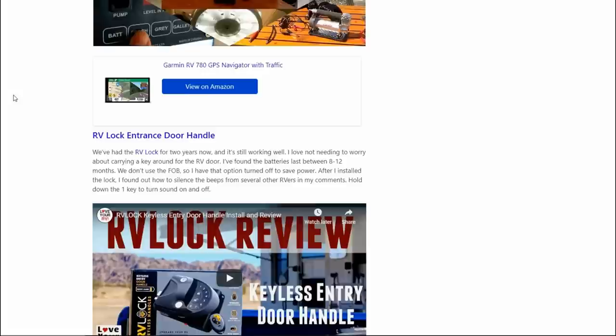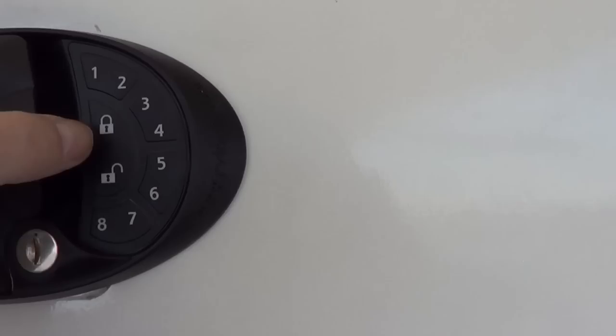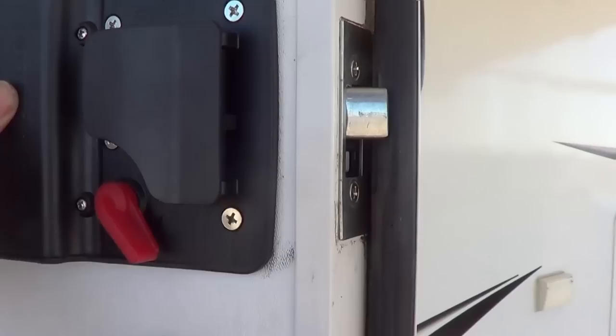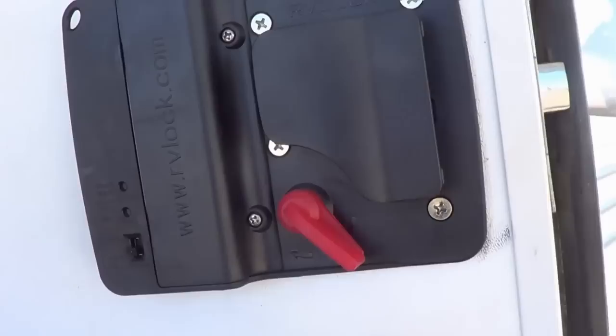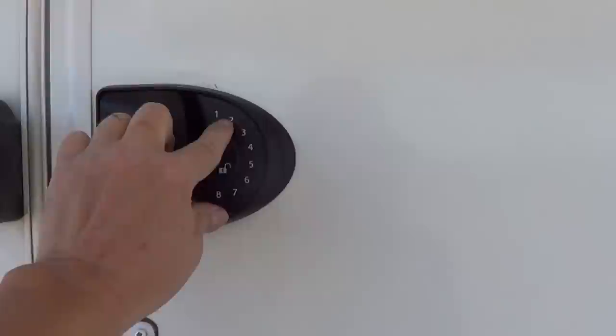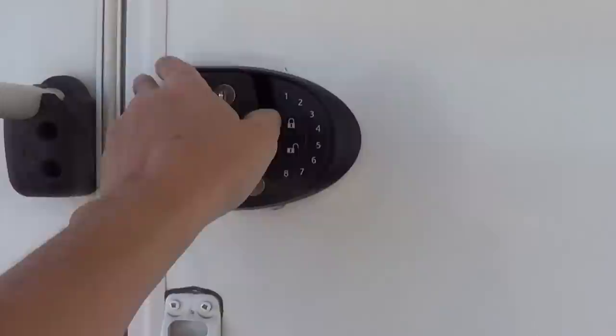Next we have an RV Lock entrance door handle, another gift from my lovely wife Anne. This takes the place of the keyed entry and gives you a push-button entry, so you just put in a code to unlock the RV door. I don't have to worry about carrying keys around or fumbling in my pockets when I have groceries in my hands. The batteries last about eight to twelve months. I don't use the actual key fob that came with it, so I turned that off and it saves a bit of power. My biggest gripe was the loud beeps it made, but a couple of commenters pointed out you just hold one key down for a few seconds and it goes to silent mode. After that, everything was fine — I've had it on there a couple of years now.